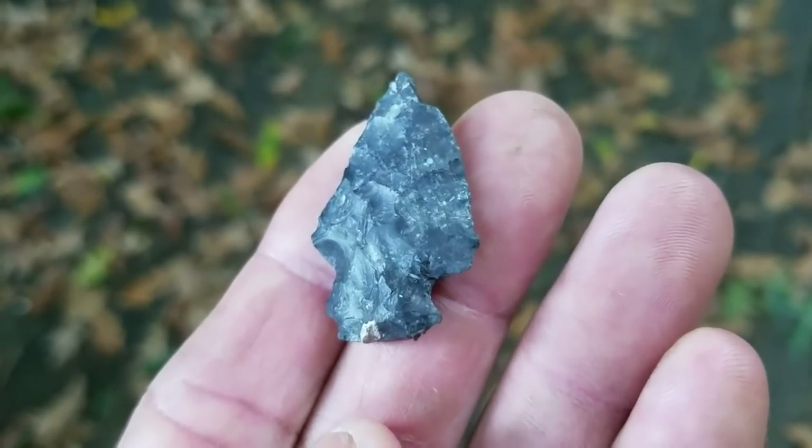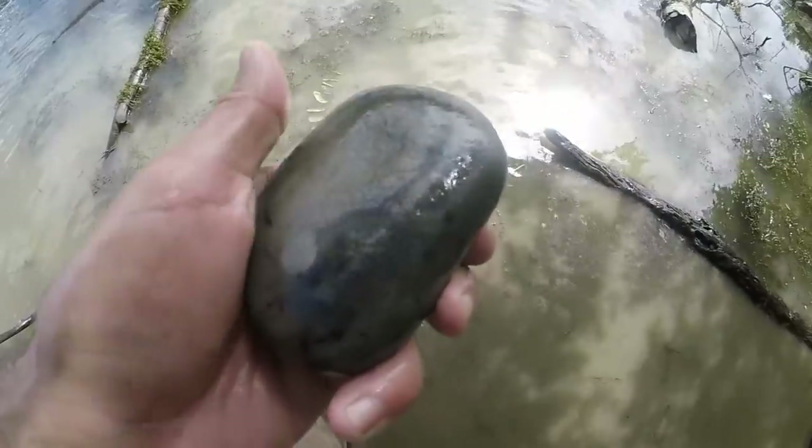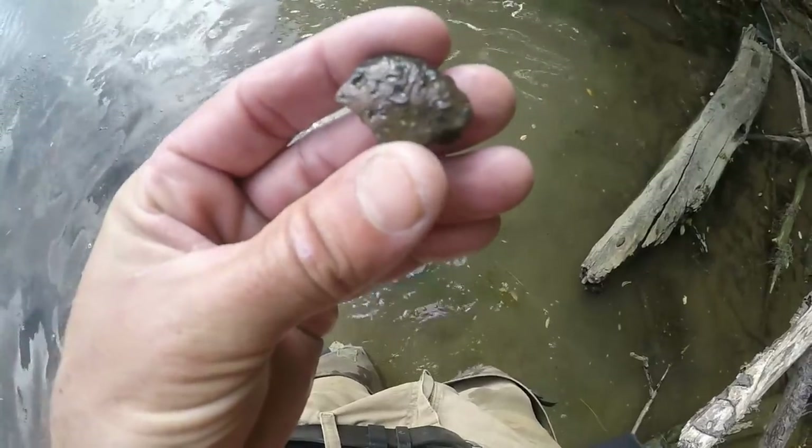Here's another artifact - another pitted stone. See, it's all roughed up there, a little handheld one. That's actually kind of nice.